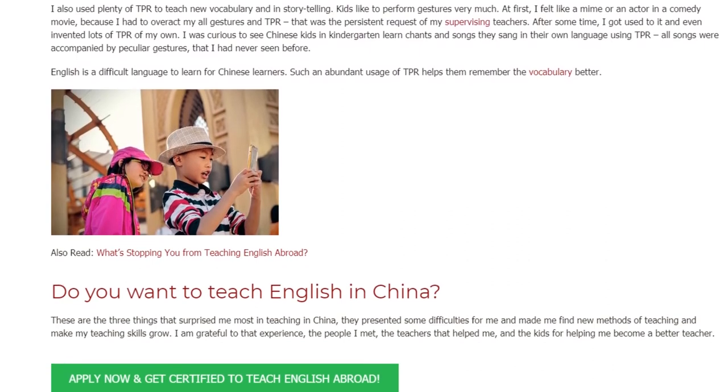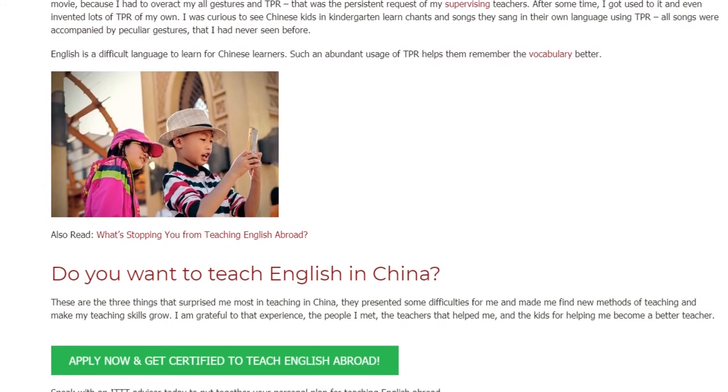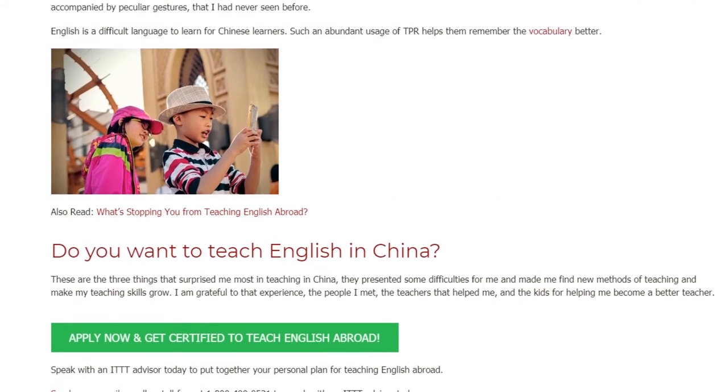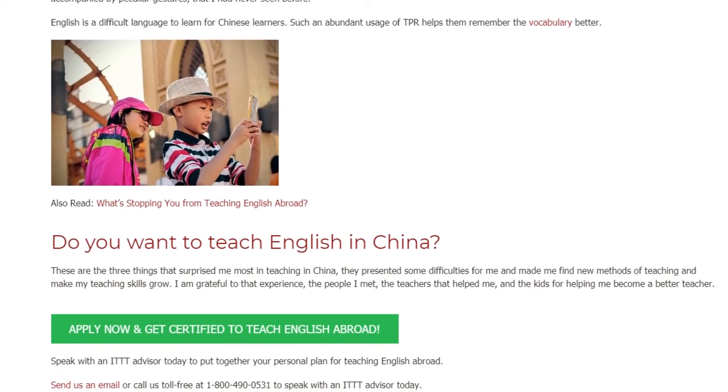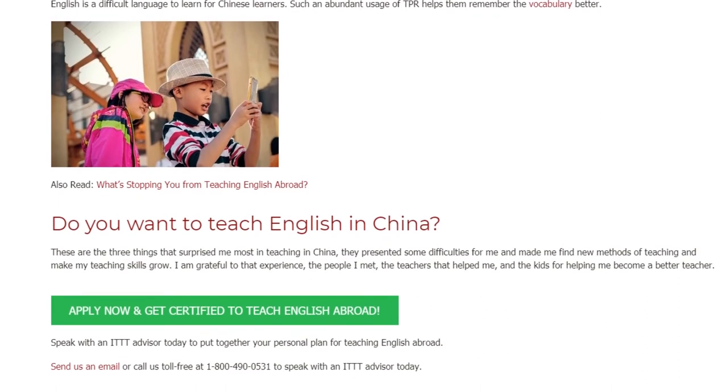These are the three things that surprised me most in teaching in China. They presented some difficulties for me and made me find new methods of teaching and helped my teaching skills grow. I am grateful to that experience, the people I met, and the teachers that helped me.